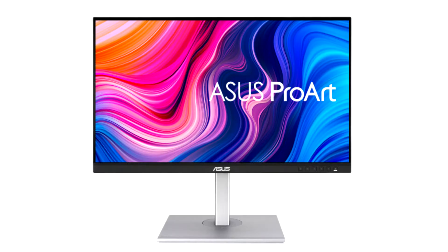Asus today announced the availability of three ProArt professional displays: PA279CV, PA278CV, and PA247CV. The three new factory calibrated monitors are Calman verified and offer Delta E2 color accuracy with 100% sRGB and 100% Rec.709 color spaces.